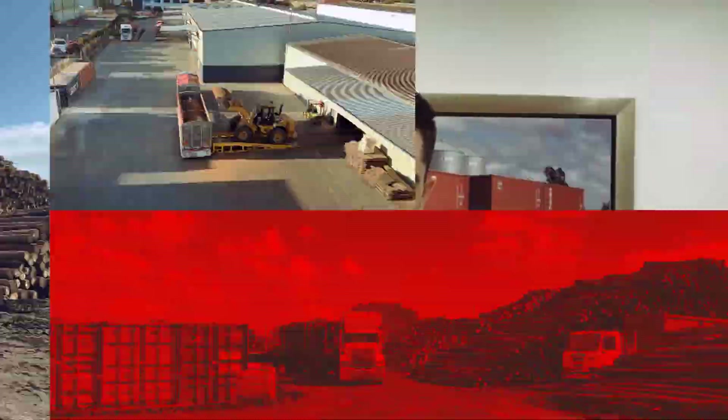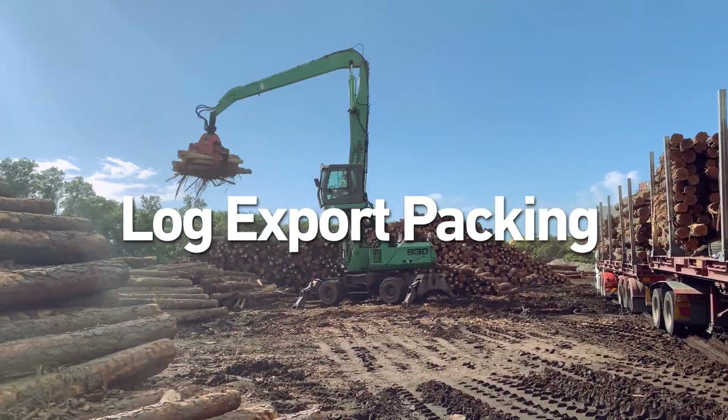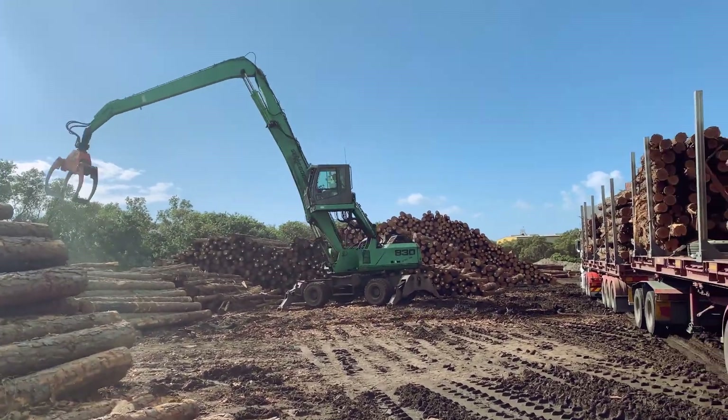Our newest addition, coming in in 2017, is our log export packing operation. That's where we're receiving logs from the forest, we complete inspections, we pack the containers, we fumigate them depending on the country, complete the VGM and then transport them to the Port Arisma wharf for export.